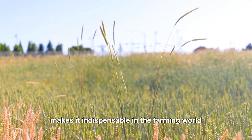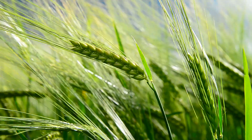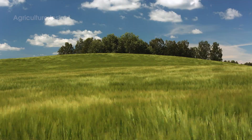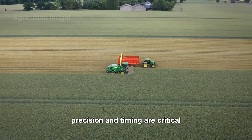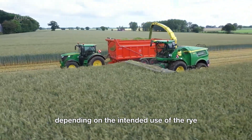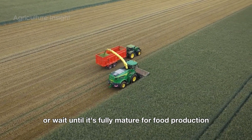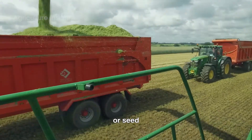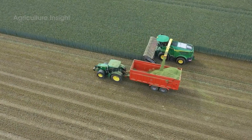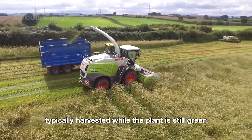When it comes to harvesting rye, precision and timing are critical. The process varies depending on the intended use of the rye. Farmers must carefully decide whether to harvest the crop green for silage or wait until it's fully mature for food production or seed. This decision significantly impacts the equipment used, the techniques applied, and the ultimate quality of the harvested rye.